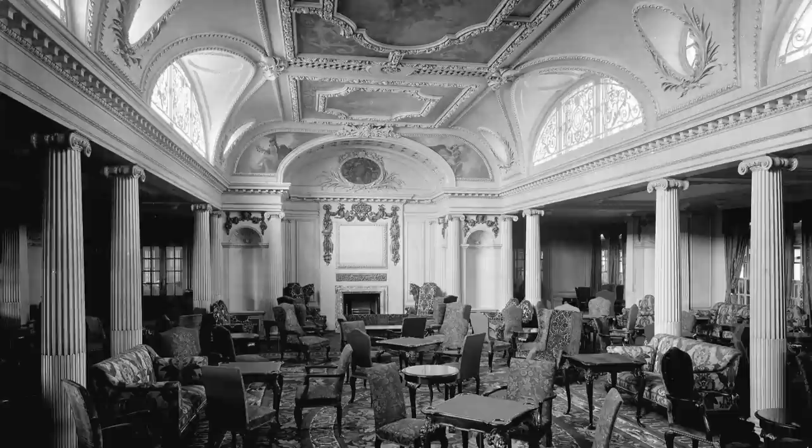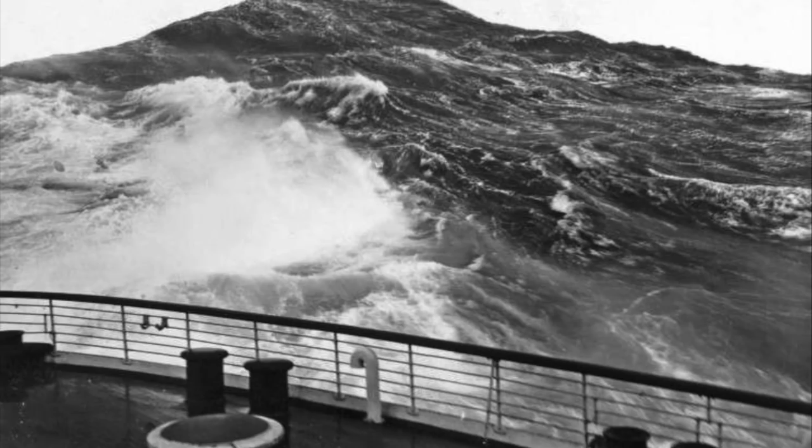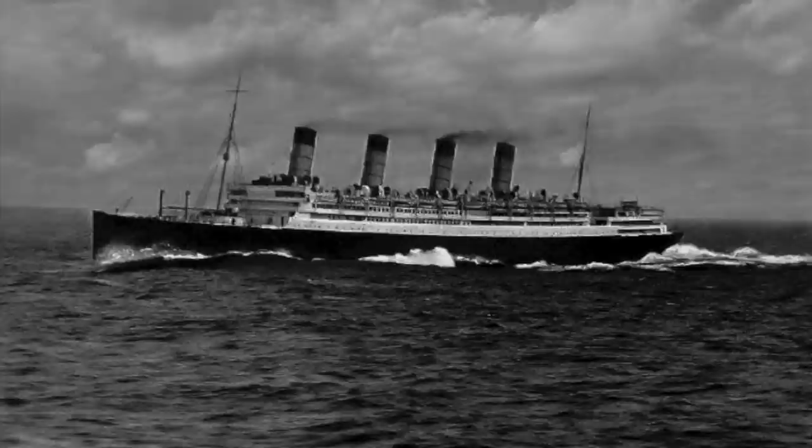Famed and tragic explorer Sir Ernest Shackleton, for example, said that he was spoiled by Aquitania's luxury. These were Aquitania's golden years, and she was loved by everyone who stepped aboard, even when she gave them a rough ride. And there were plenty of times when Aquitania had to prove her worth at sea, including when she sailed through a hurricane off the European coast, forcing her to slow down to a speed of just four knots. Despite the caution of the crew, portholes were still smashed and public spaces flooded.